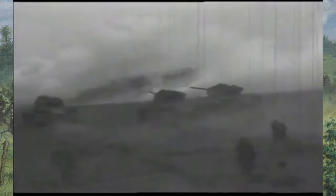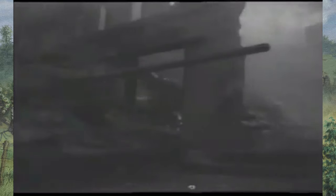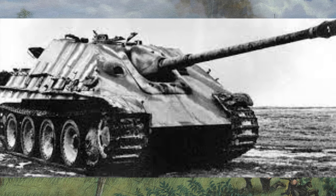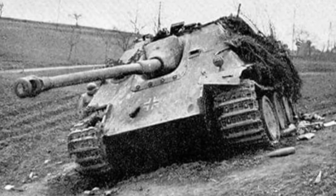As World War II raged on, Germany faced increasing threats from Allied tanks, prompting the need for a specialized tank hunter. In response to this challenge, German engineers embarked on the development of the Jagdpanther, a dedicated tank destroyer. One of the defining features of the Jagdpanther was its thick frontal armor, providing superior protection against enemy fire. This heavy armor was crucial for surviving on the battlefield and engaging enemy tanks head-on.